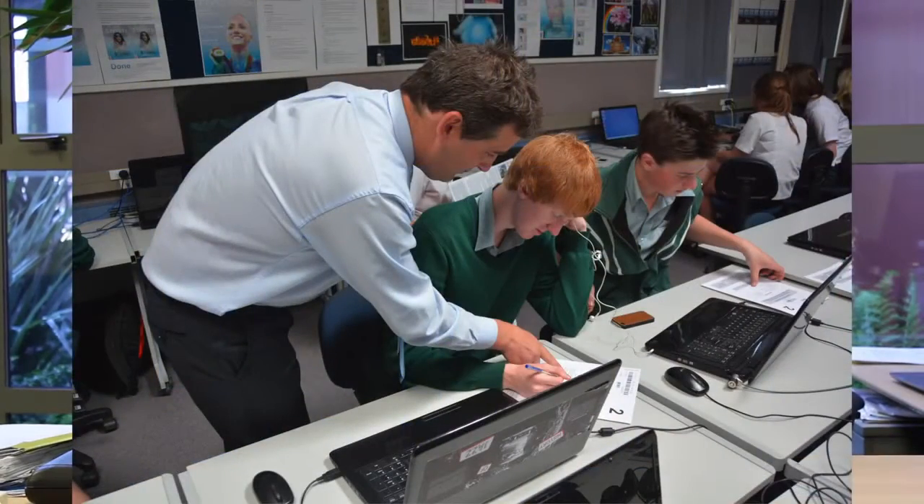The digital learning allows in-class, at home, on the bus, anywhere, anytime type learning. So we're no longer restricted to just within a class period with a particular teacher.